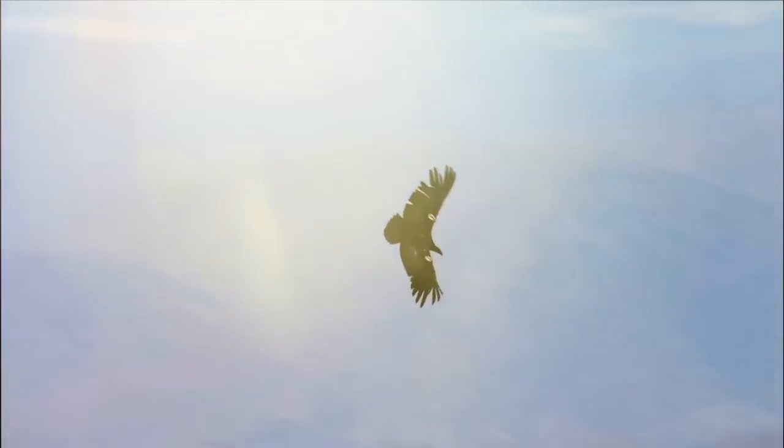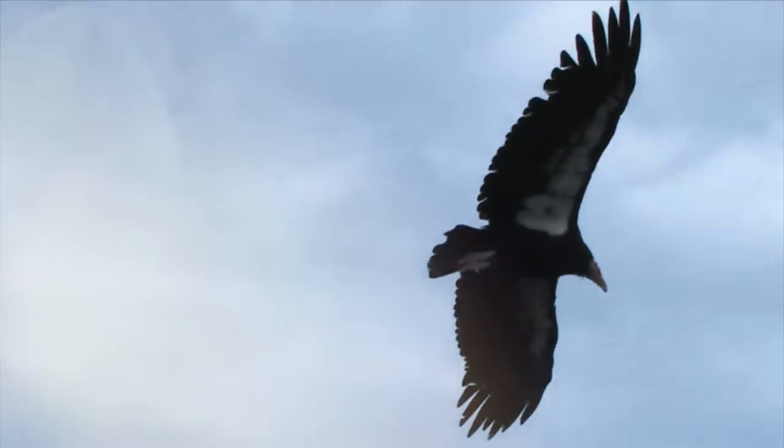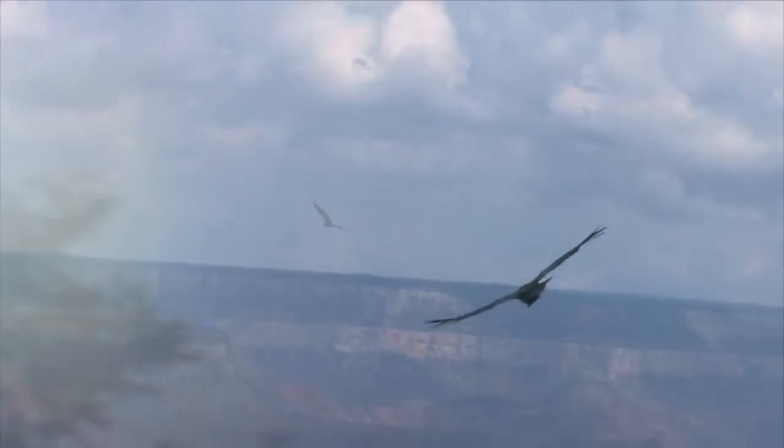In flight, it impresses, majestic as it sails through the skies, strong and steady. It's the largest flying bird in North America, capable of cruising 55 miles an hour and traveling 150 miles in a single day.